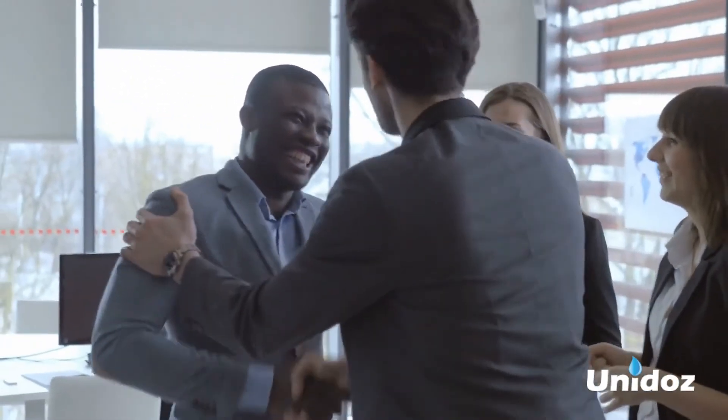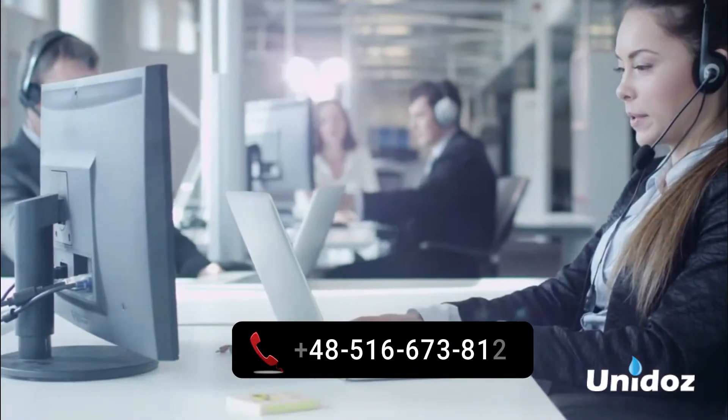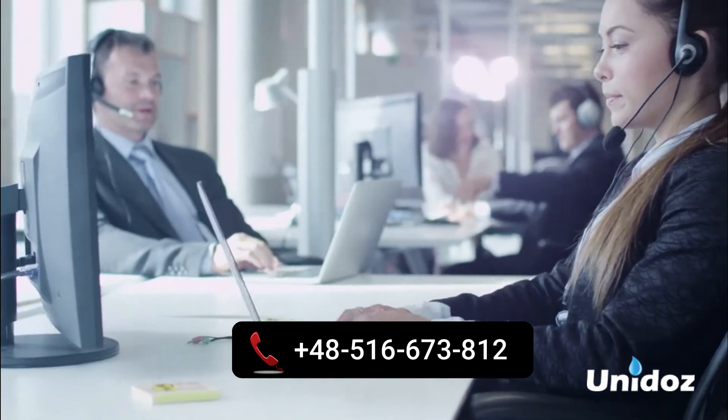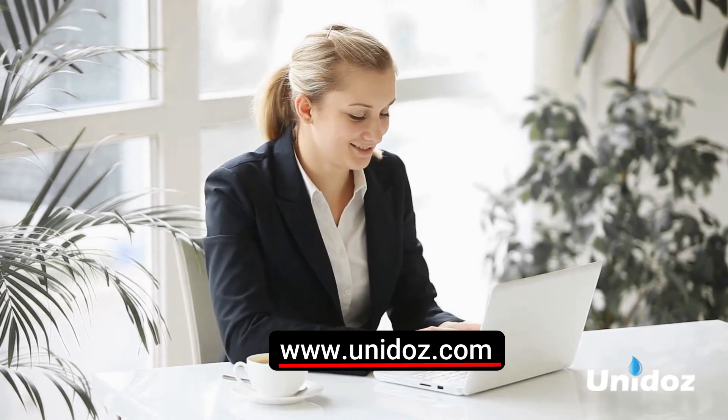Join other prudent business owners and industries who have met their safety needs with Unido's Biosecurity Gate. Act now. Call 48-516-673-812 or learn more at www.unido's.com.